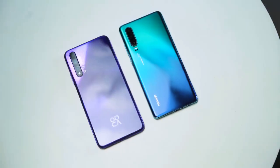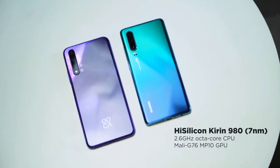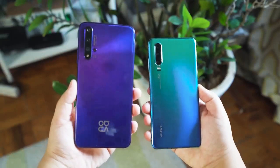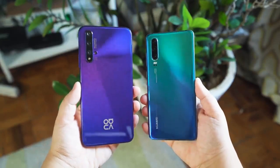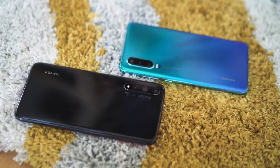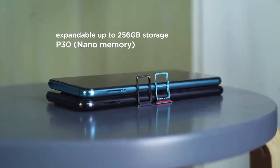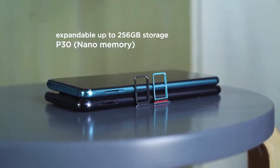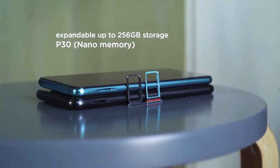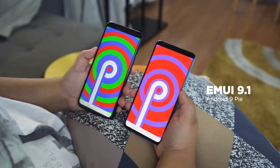Checking out performance now. Under the hood of both devices is a HiSilicon Kirin 980 chipset, and users can expect a Mali-G76 MP10 GPU paired with that octa-core processor. Officially in our local market, the Nova 5T gets 8 gigs of RAM while the P30 gets 6 gigs, and they share the same internal storage capacity of 128 gigabytes. You do get expandable storage of up to 256 gigs for the P30, but you'll need to use Huawei's proprietary nano memory cards instead of a standard microSD card. For software, both devices get Android 9 Pie out-of-the-box, skinned with EMUI 9.1 on top.